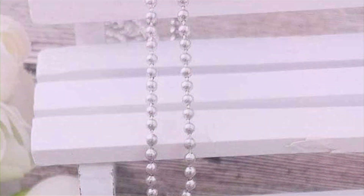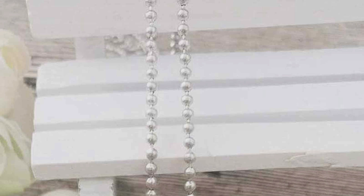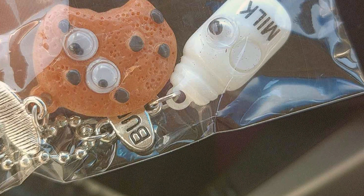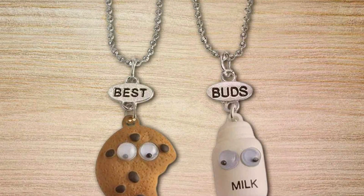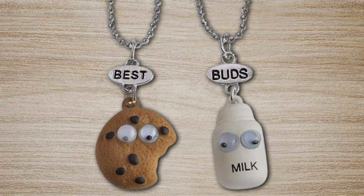This set is ideal for younger friends or anyone who loves cute and charming jewelry. The Milk and Cookie Best Friend Necklaces are a sweet way to celebrate your friendship with a unique and playful accessory. Wearing these necklaces not only adds a touch of whimsy to your outfit, but also serves as a reminder of the sweet bond you share with your best friend. Whether you wear them daily or save them for special occasions, these necklaces are sure to bring a smile to your face and warmth to your heart.